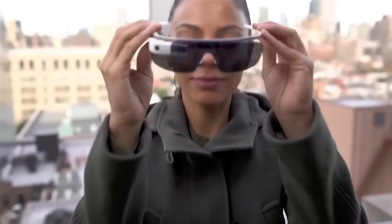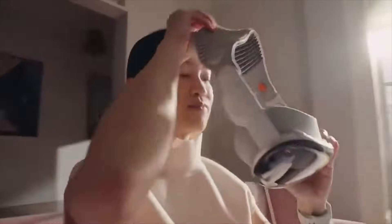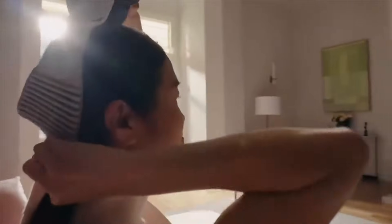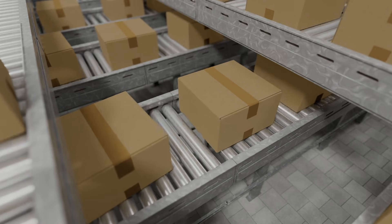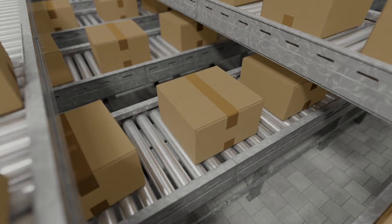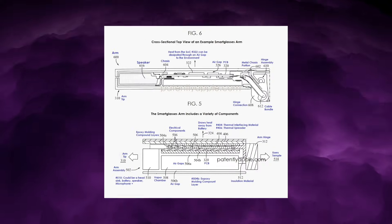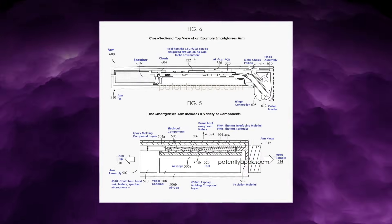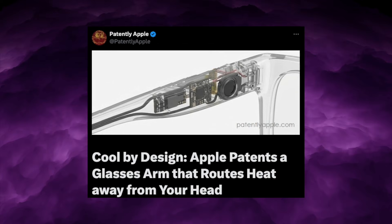There is no such thing as a single patent for a finished Apple device. Vision Pro alone is backed by roughly 5,000 patents — different teams, different engineers, different ideas. When Apple is finally ready to ship a new product, they pull the best solutions from this pile and merge them into one design. This new glasses arm design patent is one of those foundational pieces.